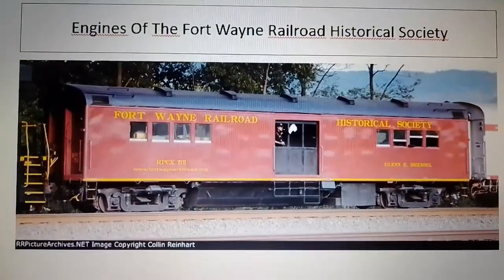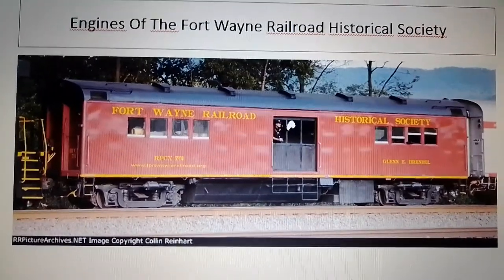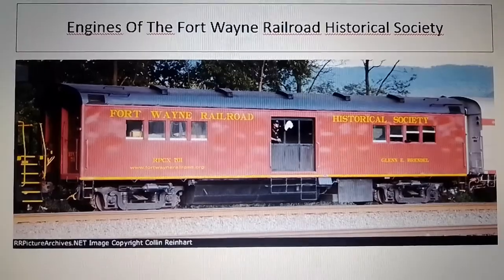Hey guys, it's me Tom Master and today I'm back with another video. Today I'm here to make an announcement about a new series of mine which is called Engines of the Fort Wayne Railroad Historical Society.